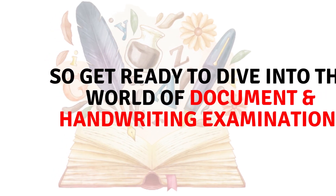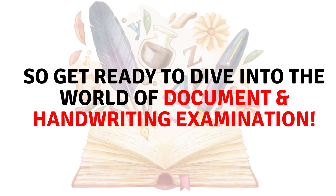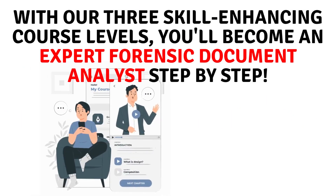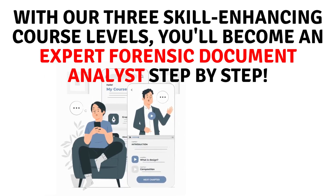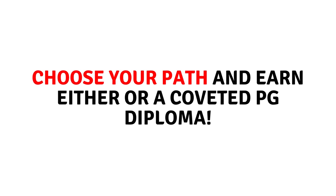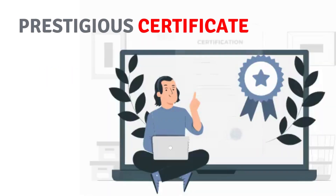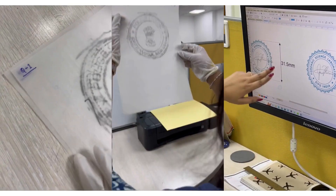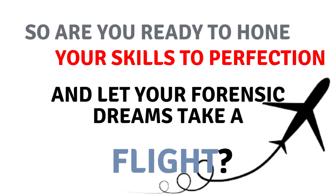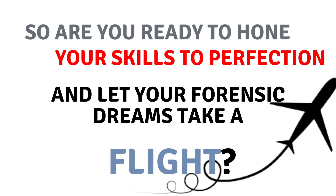Get ready to dive into the world of document and handwriting examination. With our three skill-enhancing course levels, you'll become an expert forensic document analyst step-by-step. Choose your path and earn either a prestigious certificate or a coveted PG diploma. Are you ready to hone your skills to perfection and let your forensic dreams take flight?